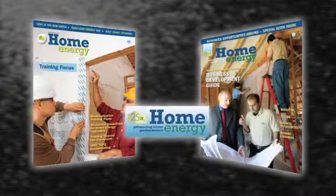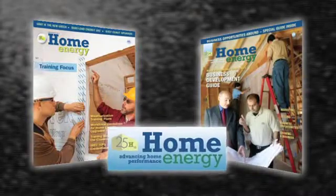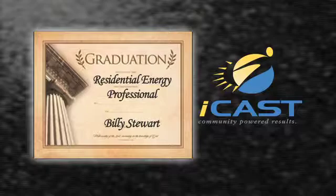After passing the course, our students receive a one-month subscription to Home Energy Magazine and a Certificate of Achievement from ICAST.